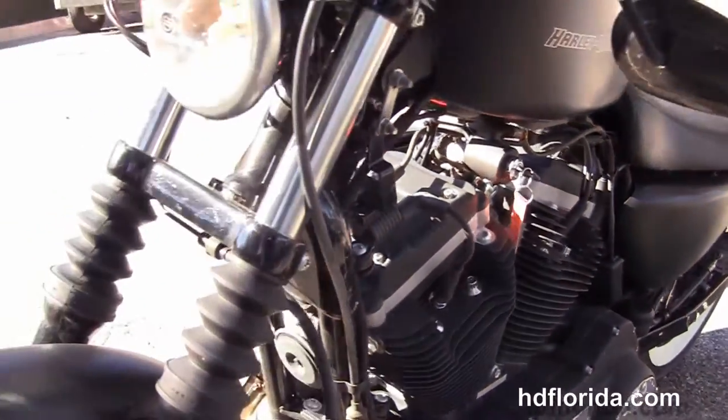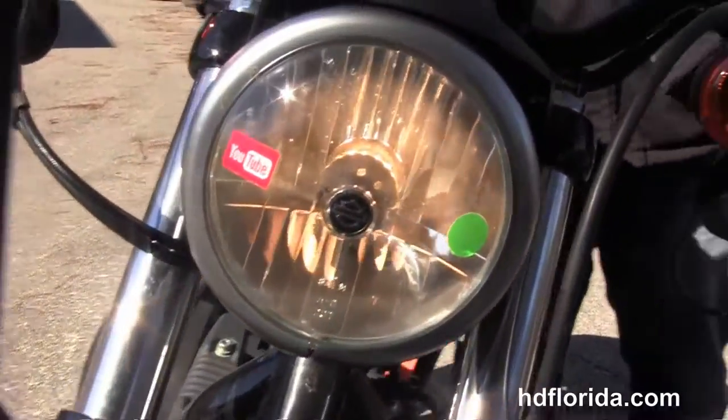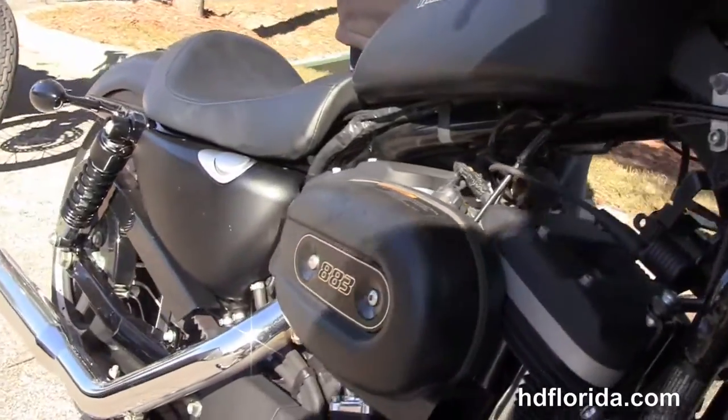This bike only has 3,840 miles on it. Black and brushed headlight housing with the black denim headlight spoiler. Options and accessories retail over $1,000.